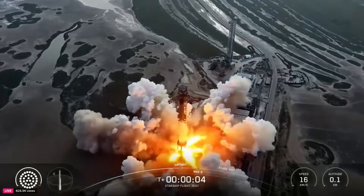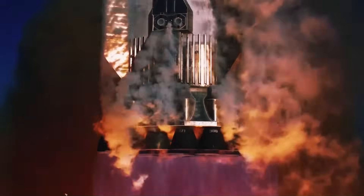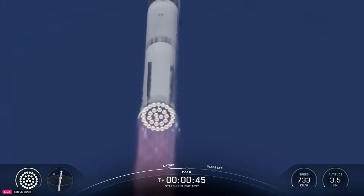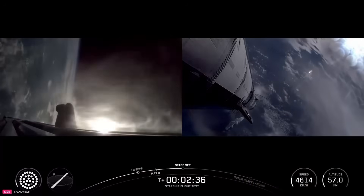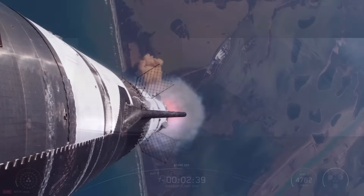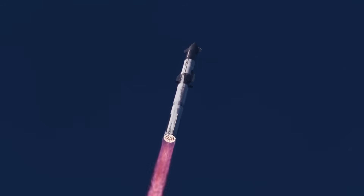The rocket rose from the pad, showing that it can not only generate enormous power but also maintain a stable climb. At one minute and thirty-three seconds into flight, one engine in the middle ring shut down. This was a setback, as it reduces thrust and shows that reliability still needs improvement. However, the booster continued on course without any major impact from this issue.